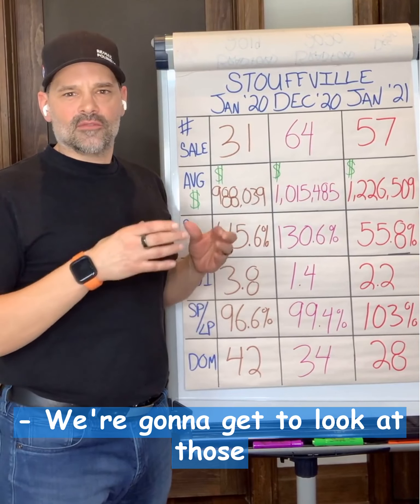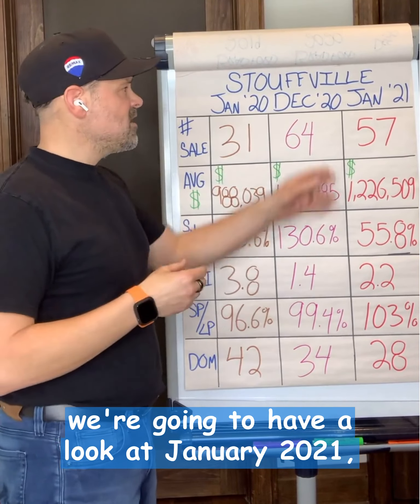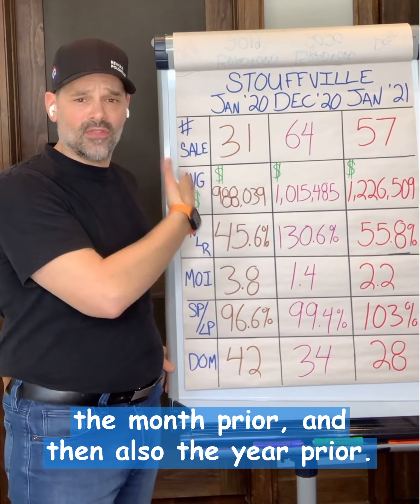We're going to get a look at those real estate market stats for Stouffville today. Like some of my other videos, we're going to have a look at January 2021. We are going to contrast that with what happened the month prior and then also the year prior.